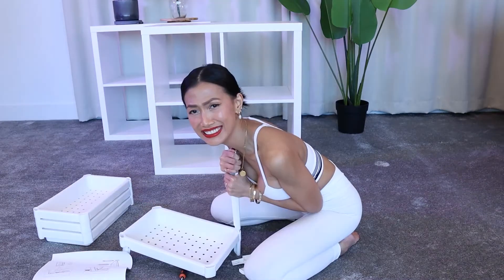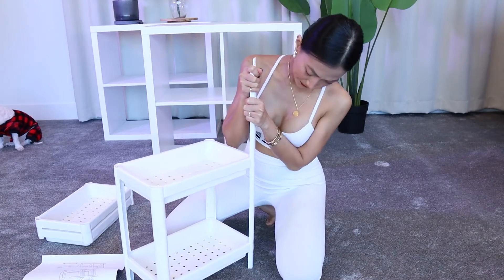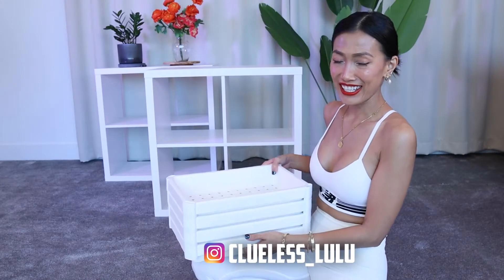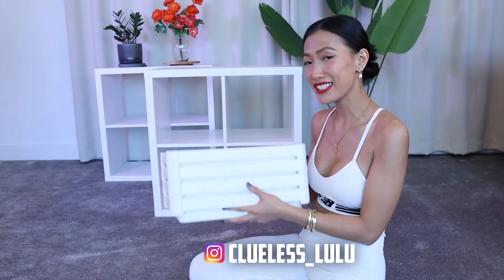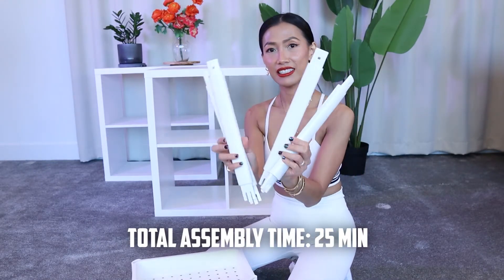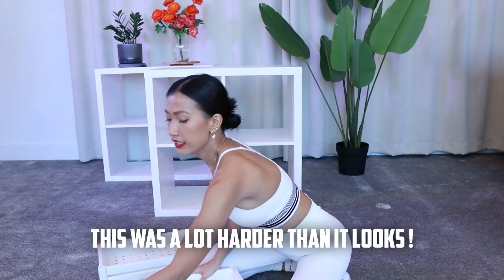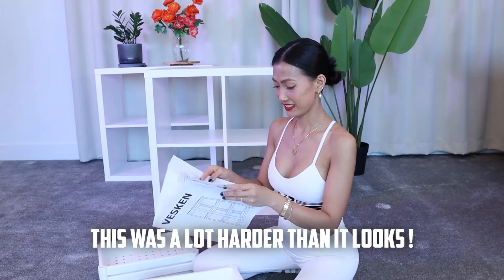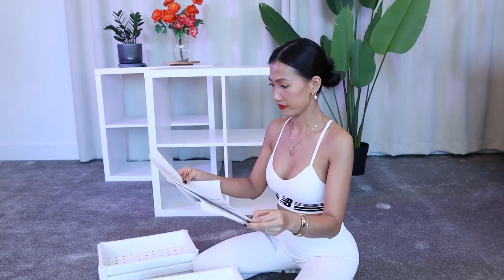I thought this is going to be easy. Today I am going to assemble this shelf for you. This is from Ikea. Sup y'all, it's John Master Lee here and Clueless Lulu. What you are witnessing here is someone who is struggling to put together Ikea furniture, which I thought would take maybe five minutes tops. But as you're going to see in this video, it's taking pretty much about 30 minutes to put together this simple shelf.